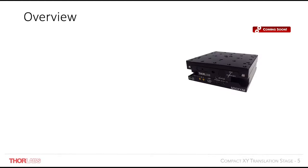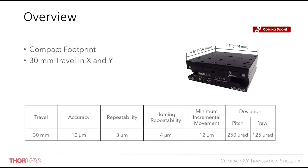Next up is our market leading compact XY translation stage. This stage features a compact footprint of 4.5 inches square top plate and a height of only 1.5 inches, with 30mm of travel both in X and Y, where some of its key specs can be seen in the table below. Along with the XY stage we are also releasing a single axis version with an even more compact footprint. Both stages have integrated drive electronics removing the need for a controller, making them perfect for applications where limited space is a factor. Both stages incorporate a DC servo motor with a linear encoder providing a closed loop system and micron resolution.